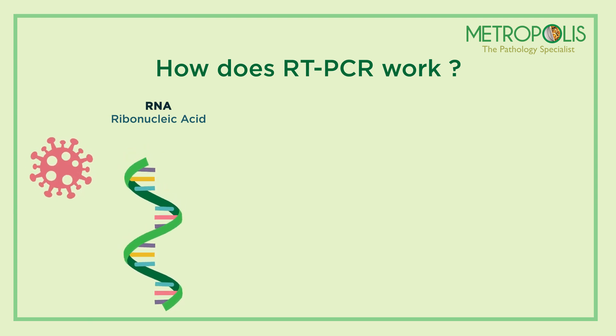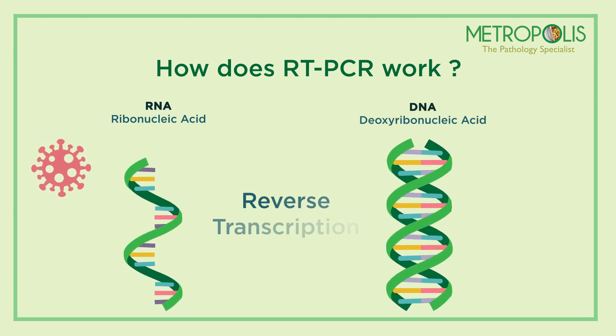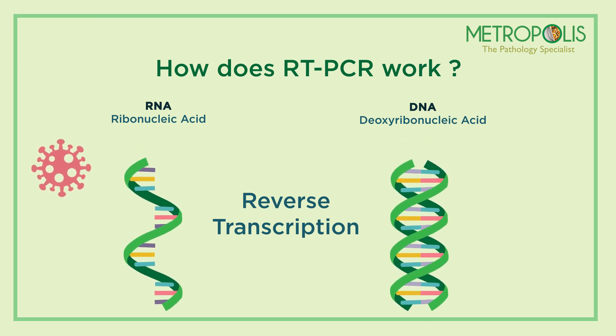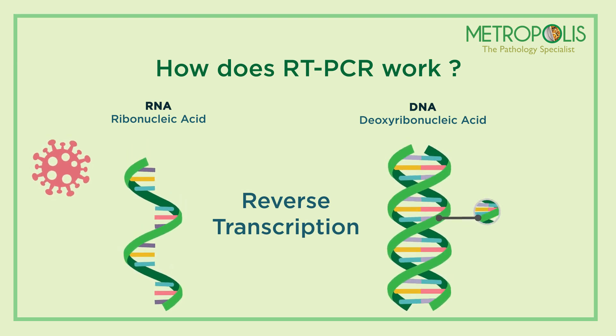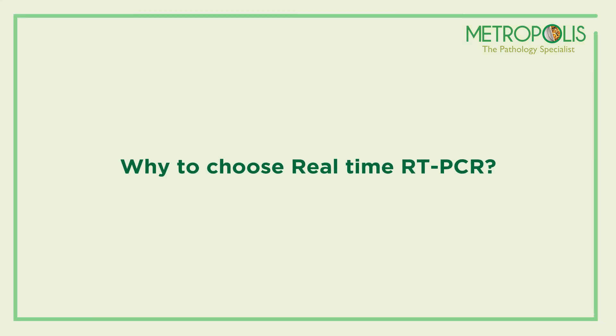In the RT-PCR method, scientists convert the viral RNA to DNA by a process called reverse transcription. A specific part of the transcribed viral DNA is then amplified thousands of times to confirm the presence of the virus accurately.